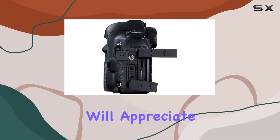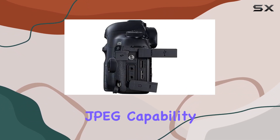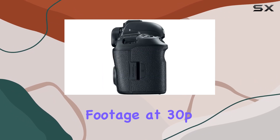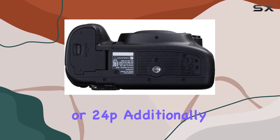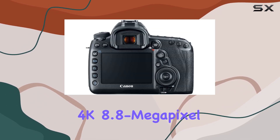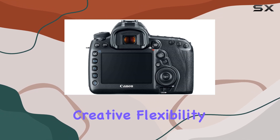Video enthusiasts will appreciate the 4K motion JPEG capability, capturing cinema-type 4096x2160 footage at 30p or 24p. Additionally, the in-camera still frame grab allows for grabbing 4K 8.8MP images, providing creative flexibility.